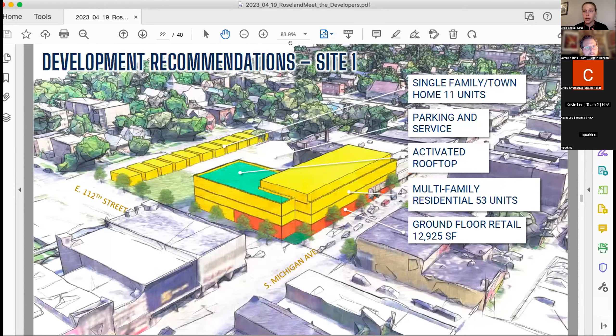To run through the three sites quickly: the first site is the Gately People Store site. It's quite a large vacant site. Talking with the community in prior meetings, we found that people were interested in residential and commercial. This is a really visible and important site along the corridor. The programming envisioned includes single-family or townhome units fronting on to Edbrook, and then having a bit more density at Michigan Avenue and 112th Street.